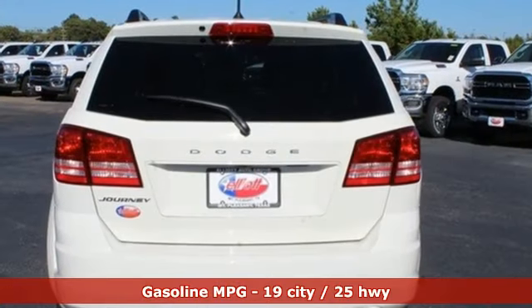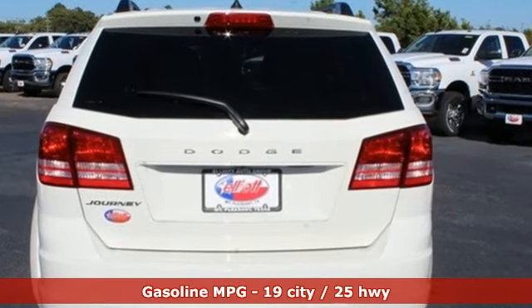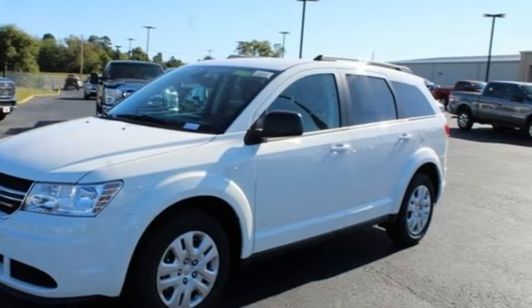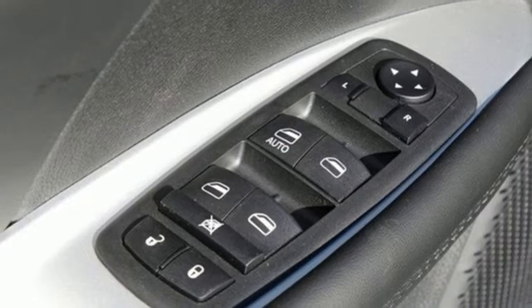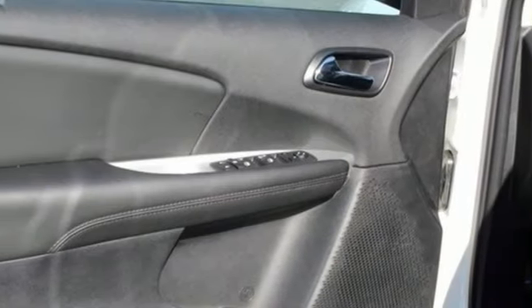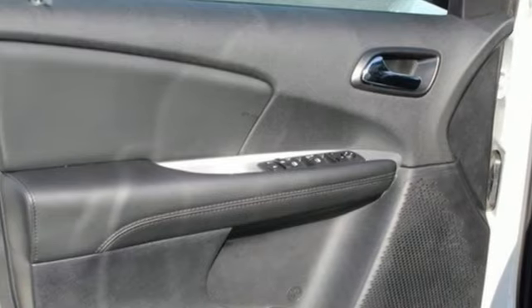Automatic transmission, dual zone climate control, external memory control, auto dimming rear view mirror, manual tilting steering column, power heated mirrors, touchscreen display, doors and push button start proximity key, and I-4 engine.